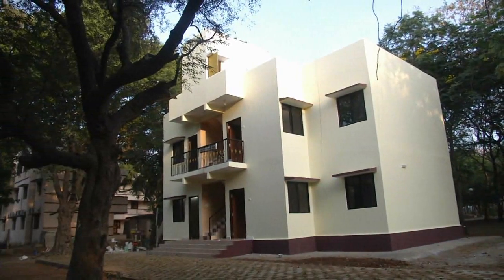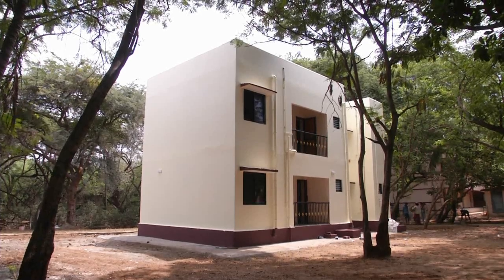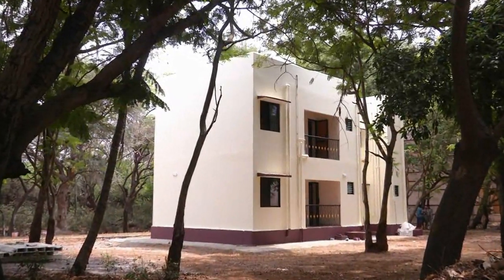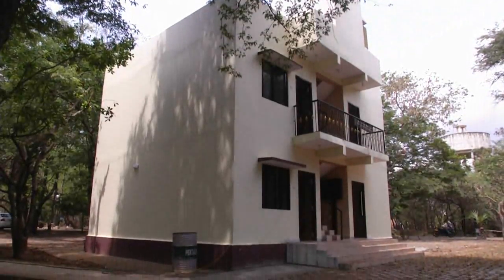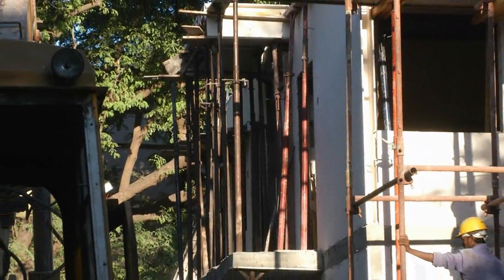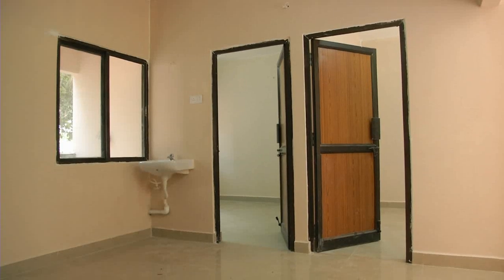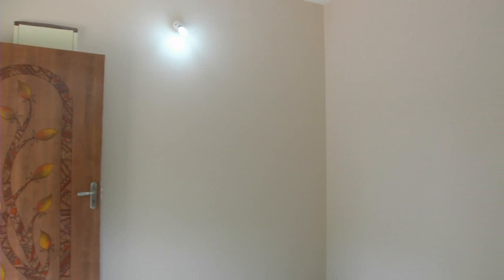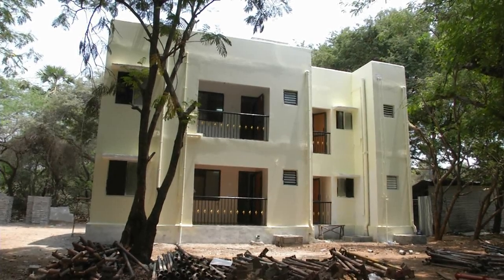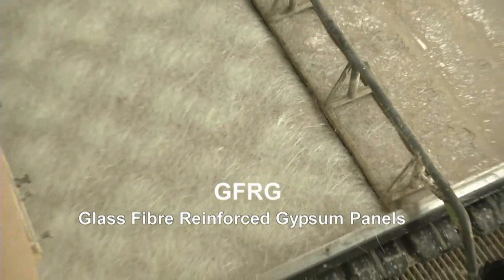What you see here is a two-storied, four-flat apartment building constructed recently in the Sylvan campus of IIT Madras. From the outside, it looks like any other conventional building. It has been built much faster than conventional buildings in just one month. It demonstrates the use of a green alternative technology, making use of industrial waste gypsum and glass fibers in the hollow panels called GFRG panels — glass fiber reinforced gypsum panels.